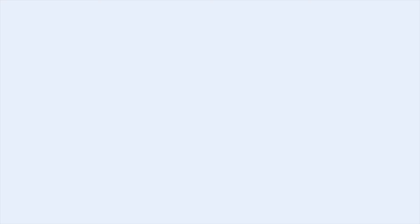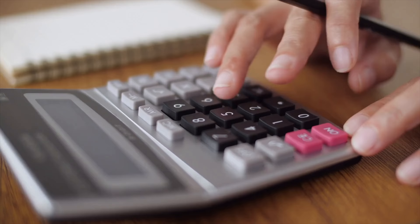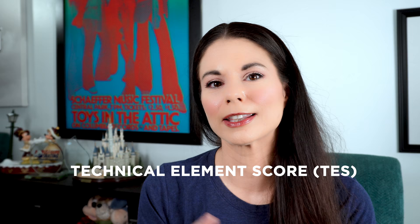The idea behind factoring is to make the program components equal in weight to the technical element score. The technical element score combines the grades of execution for each element plus the numerical degree of difficulty assigned in the scale of values. Since the perfect non-factored program component score is always 50, this number is factored to roughly equal each discipline score in the TES. Totaling the competition score, you take the technical element score and add it to the program component score to get the total segment score, or TSS.